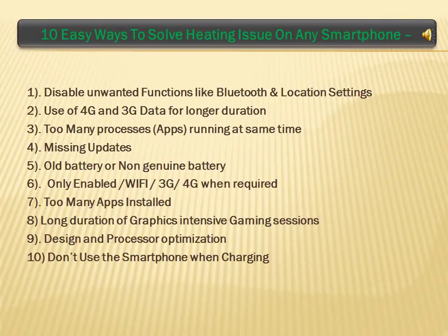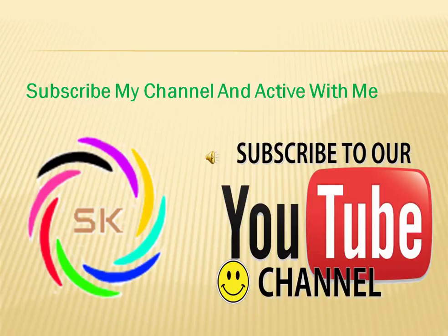10 Easy Ways to Solve Heating Issue on Any Smartphone: 1. Disable Unwanted Functions like Bluetooth and Location Settings. 2. Use of 4G and 3G data for longer duration. 3. Too Many Processes and Apps Running at Same Time. 4. Missing Updates. 5. Old Battery or Non-Genuine Battery. 6. Only Enable Wi-Fi, 3G, 4G when Required. 7. Too Many Apps Installed. 8. Long Duration of Graphics Intensive Gaming Sessions. 9. Design and Processor Optimization. 10. Don't Use the Smartphone When Charging.